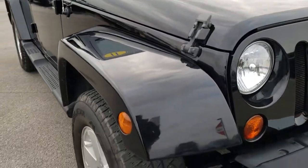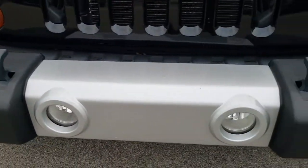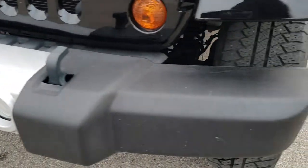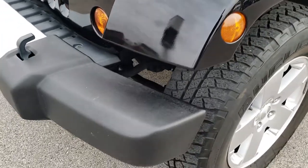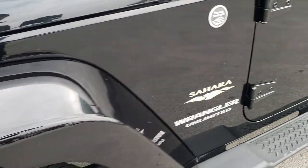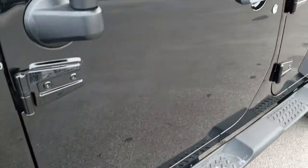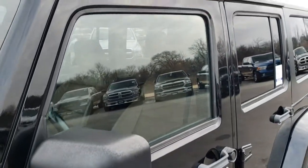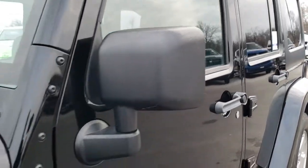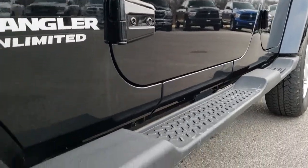From this HD video you will be able to tell that this Jeep, considering the age and miles on it, is in really nice condition. No major dents, dings, or scuffs on the front bumper. It has the color match fenders, part of the Sahara package. Black clear coat is the color. We shoot all of our videos in 1080p, so if you have HD capabilities on your computer, tablet, or smartphone device, turn them on right now because it is like you are right here looking at the Jeep with me.